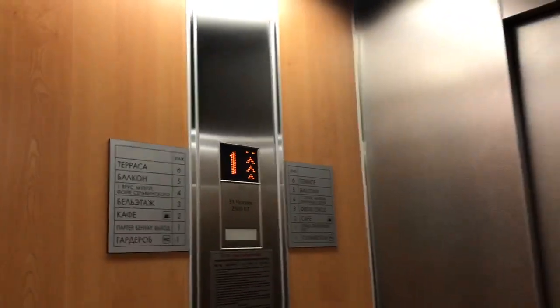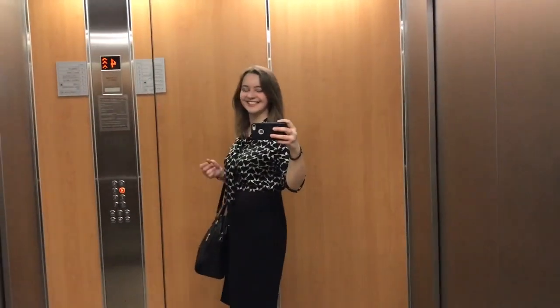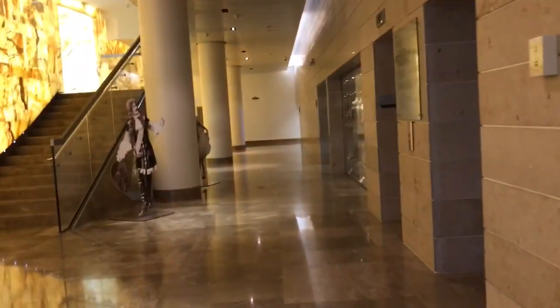I'm now taking the elevator to the fourth floor. That is where the Struganski Hall is located, so this is our destination.